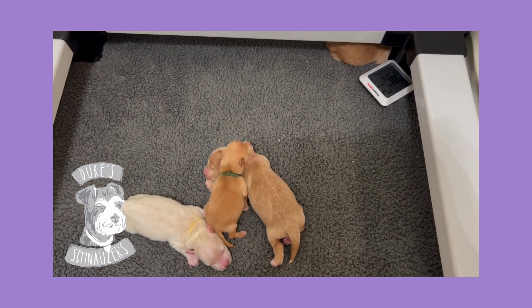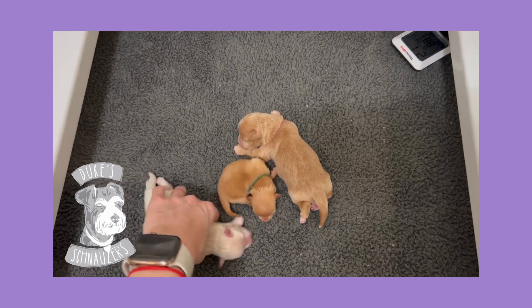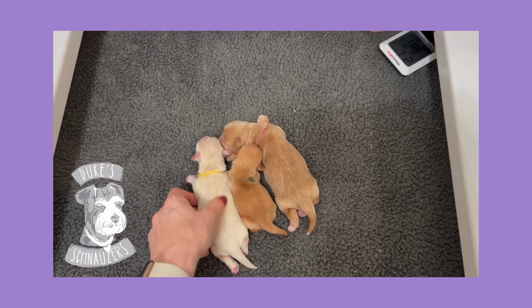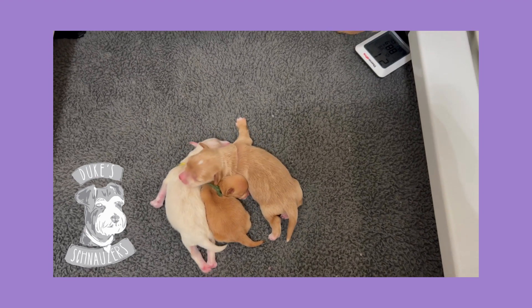So those are the puppies. Everybody is doing wonderful. Mom is doing wonderful and we are going to be keeping one of the females from this litter. We're just not quite sure which one yet — we'll know around four weeks. And these are the puppies.